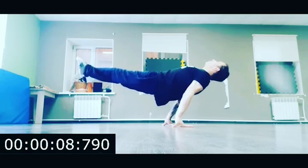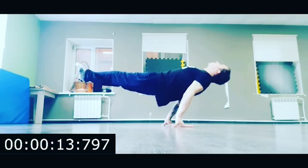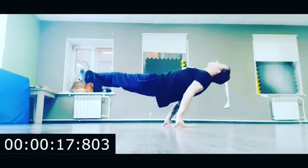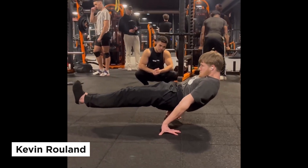So today I'm going to show you two calisthenics athletes who are actually the closest to reverse planche in 2023. This is my opinion, and unfortunately I could have missed someone, so if you know a really strong athlete, write it in the comments.